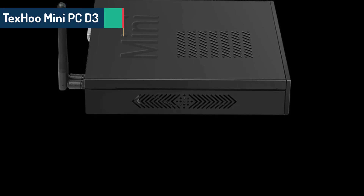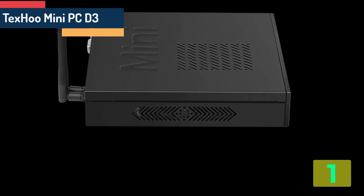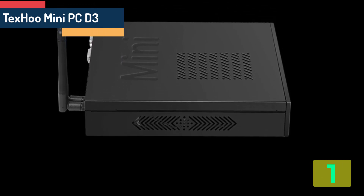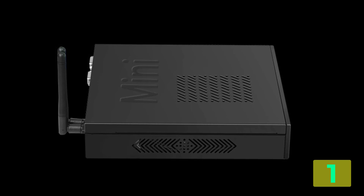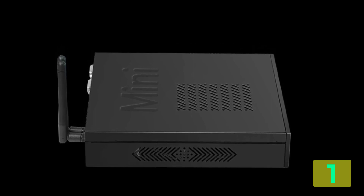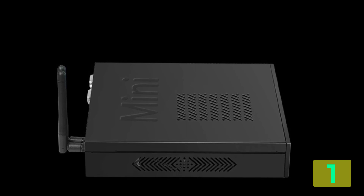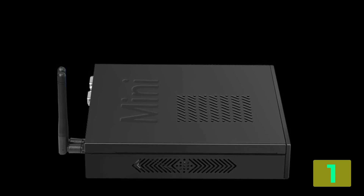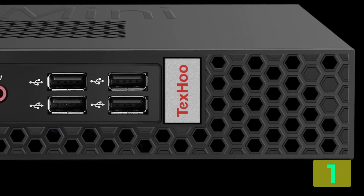On the top of our list at number 1 we have the Techsu Mini PC D3. Specifications: Brand name, Techsu. Memory capacity, 8GB. Hard drive capacity, 500GB. Model number, D3. Processor model, Intel Core i7-10750H.